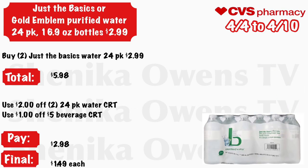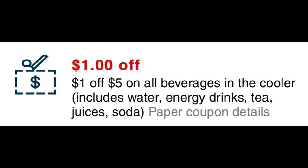Just the Basic or Gold Emblem purified water — the 24-pack or 16.9-ounce bottles will be $2.99. Grab two 24-packs at $2.99 — your total is $5.98. Use a $2 off two 24-pack water CRT and a $1 off five bearers CRT. You will pay $2.98, and the final cost is just $1.49 each.